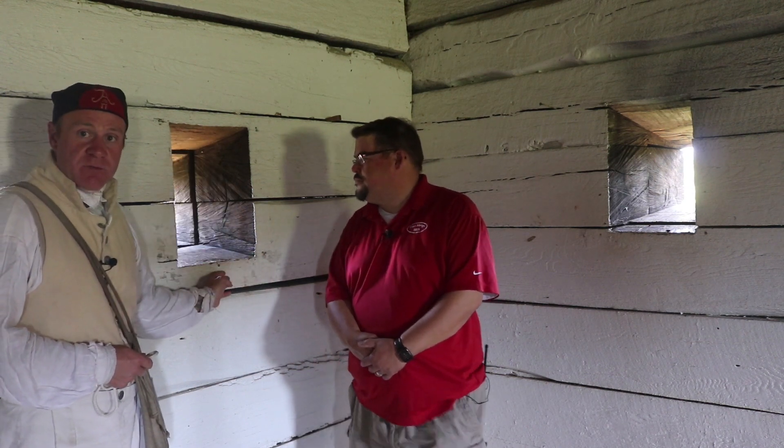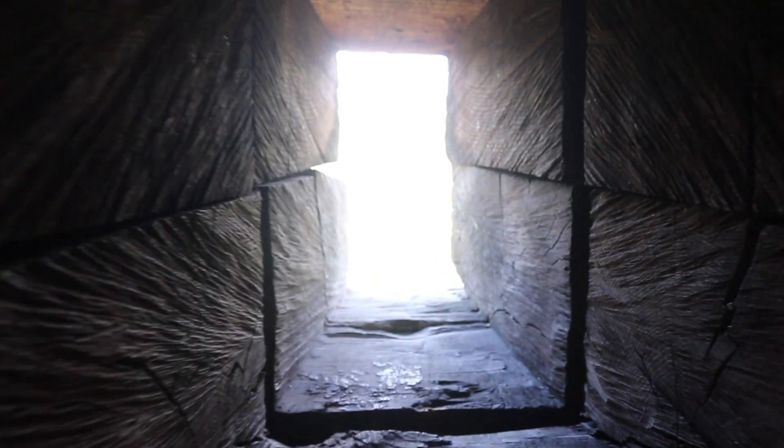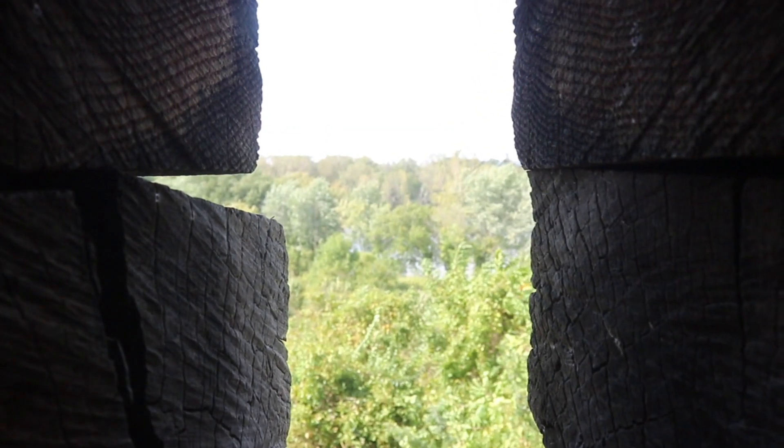Here we are on the second floor of blockhouse number two, where the rifle or musket men would be stationed firing out of these special loophole windows. They're designed very specifically with a larger window on the interior of the building and a very small window on the outside. The large interior window allows a soldier to move side to side and up and down for a wide arc of fire, but the exterior window is only large enough for the muzzle of the gun to get out. It would be extremely difficult for an enemy to shoot into that tiny hole, so the soldier here is relatively safe.